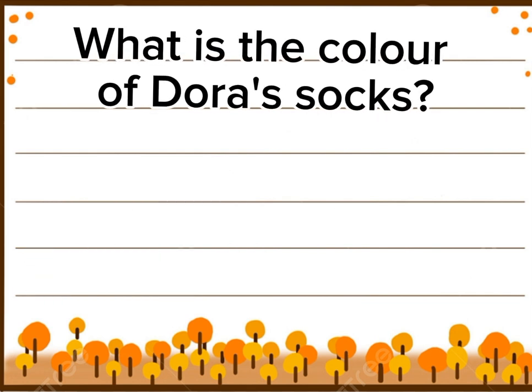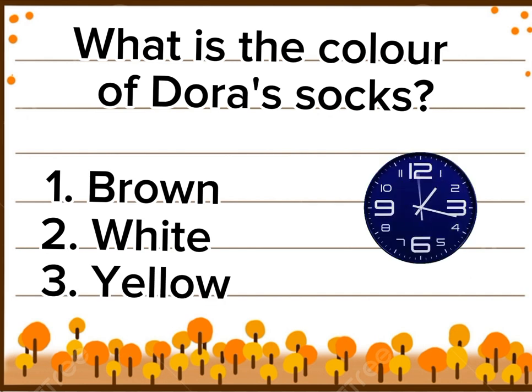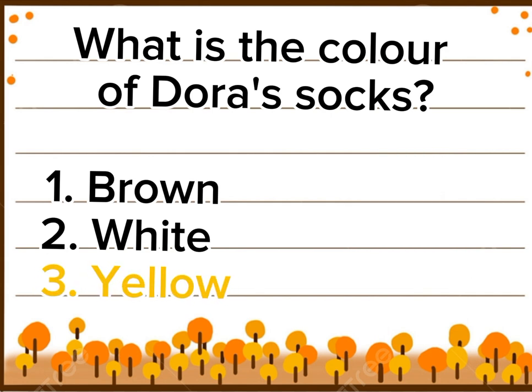What is the color of Dora's socks? Option 1: Brown. Option 2: White. Option 3: Yellow. Correct answer is option 3: Yellow. Yay!